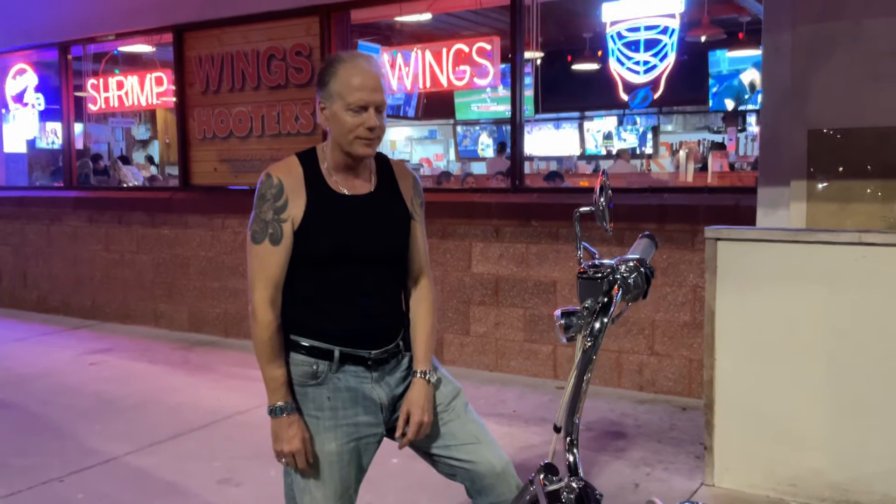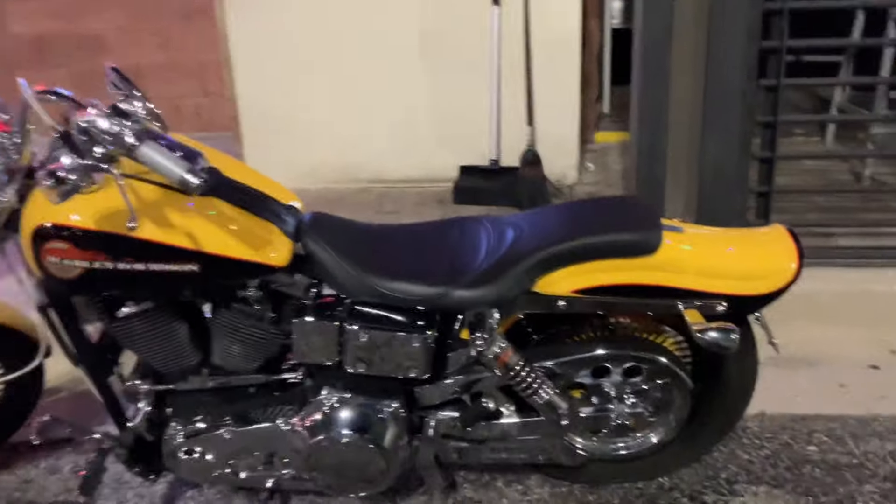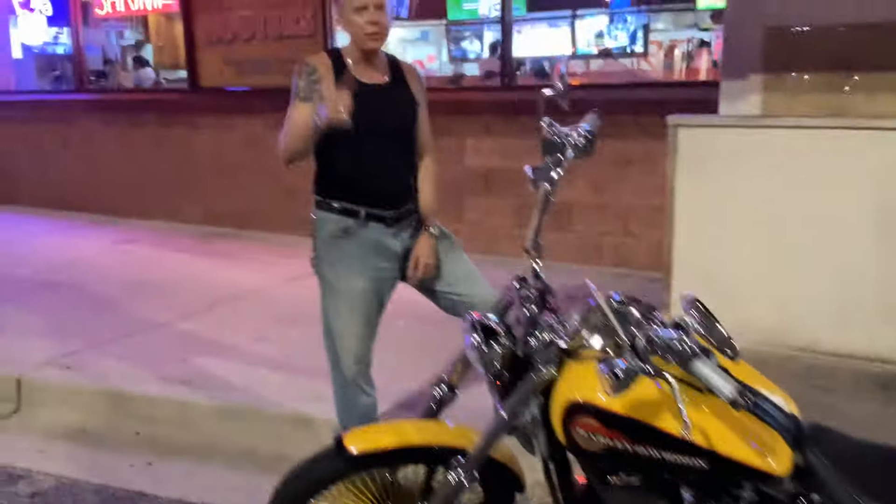It's hockey night at Hooters — a little recovery, right? A little burger, a nice sandwich, relaxing before the third period. Come on down even if you don't have a bike. Hooters Sarasota, guys — Harley-Davidson, beautiful.